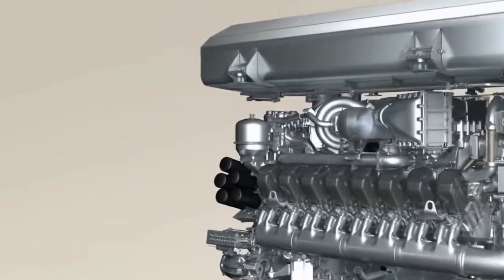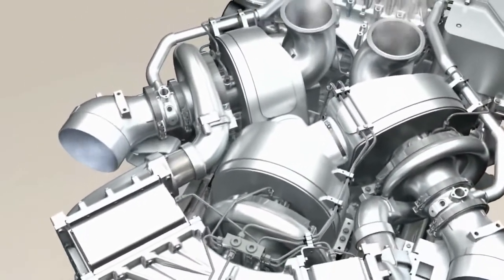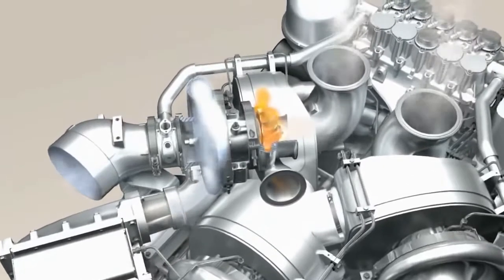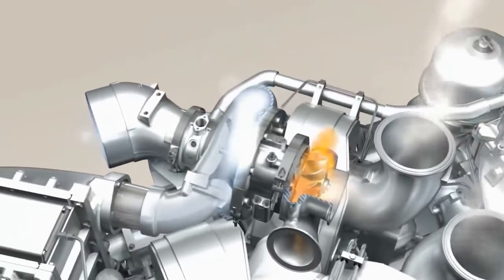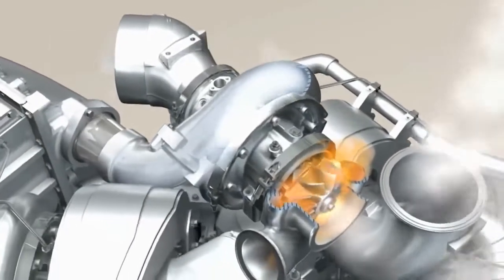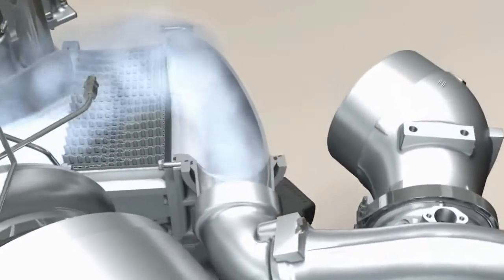And off we go. First the engine takes in air. It flows through the air intake pipe to the turbocharger where it is compressed to pressures of up to 5 bar. Hot pressurized exhaust gas drives the turbine up to speeds of several tens of thousands of revolutions a minute.